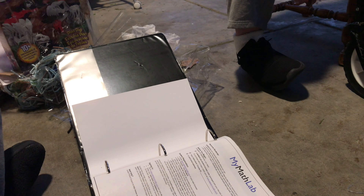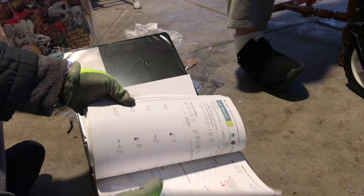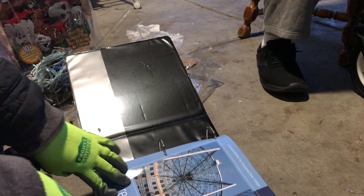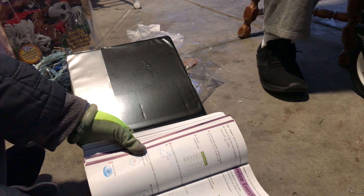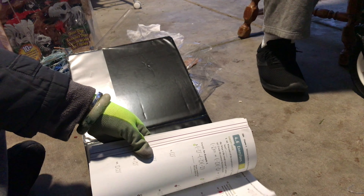This has stuff in it, but we can take it out and donate the binder. It's for something called My Math Slab. I wonder what grade this is for. I took trigonometry in eighth grade. Somebody could definitely use that — I wonder if we could donate the whole thing. We could try.